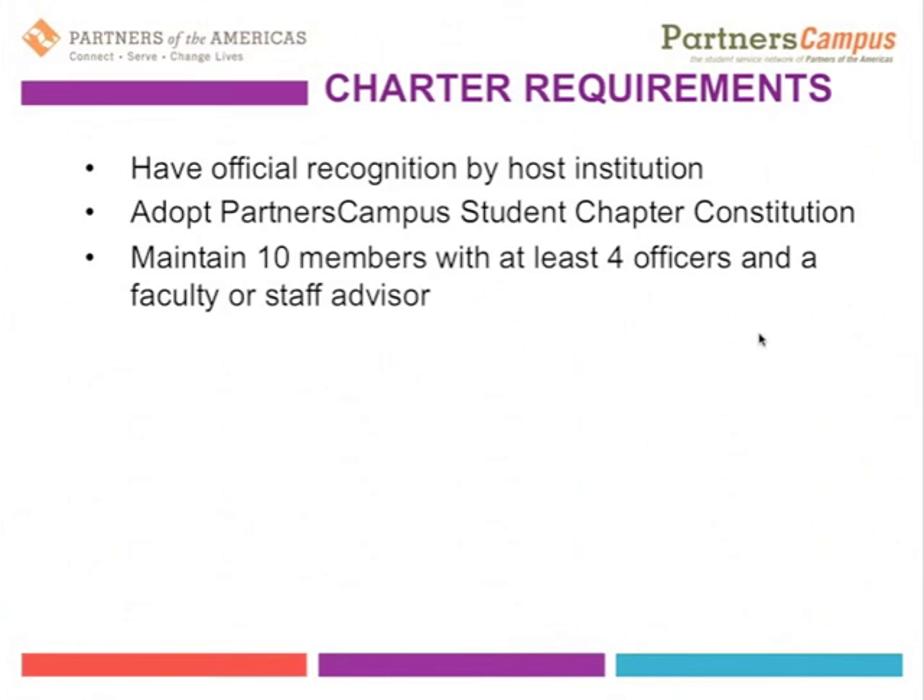Another requirement for charter is that the Partners Campus maintains at least 10 members with at least four officers and a faculty or staff advisor. For example, one chapter has four faculty and staff advisors — two faculty and two administrative staff — who guide them in the different facets of running a Partners Campus student organization. Each of those members, officers, and ideally the staff advisor would all be registered as individual members in Partners Connect so we can track who is a member.